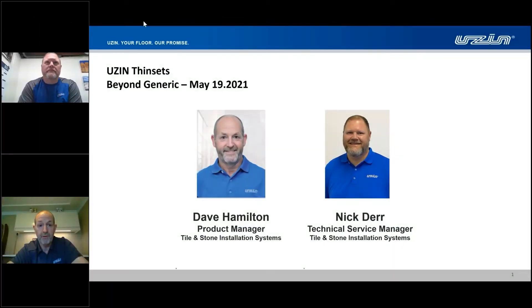Hey, good morning everybody. Thanks for joining us. We've got some really good stuff to talk about this morning regarding some thinset materials. I'm Dave Hamilton, and this is Nick Durr. We look after the tile and stone portion of the Uzin business unit.